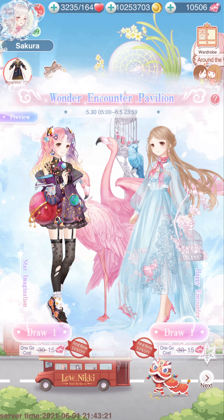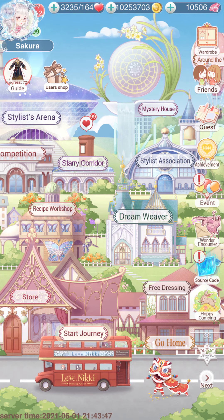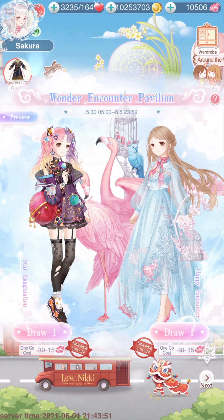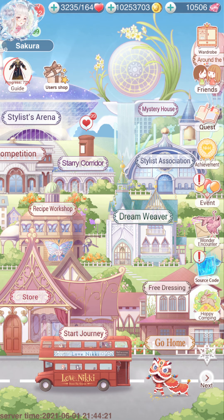This is actually the first time this event has come back — I believe it came back in November of 2019, so it's been a while. Be careful: they're throwing out a lot of events. Source code is the only event in the history of Love Nikki on any server that I know where you actually have to pay real money. I just call it pay-to-get-this-suit.